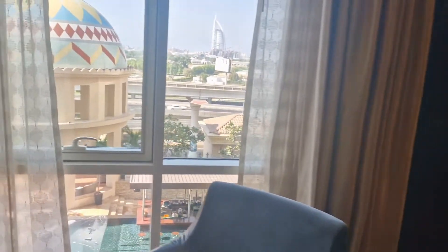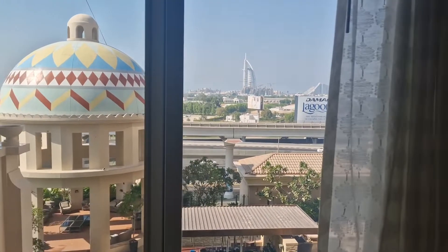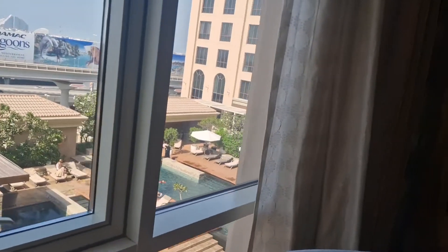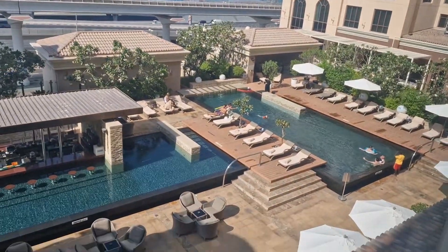We get a view of the Burj Al Arab from where we are — you can see it in the distance. We also get a view of Sheikh Zayed Road, and there's the pool over there.